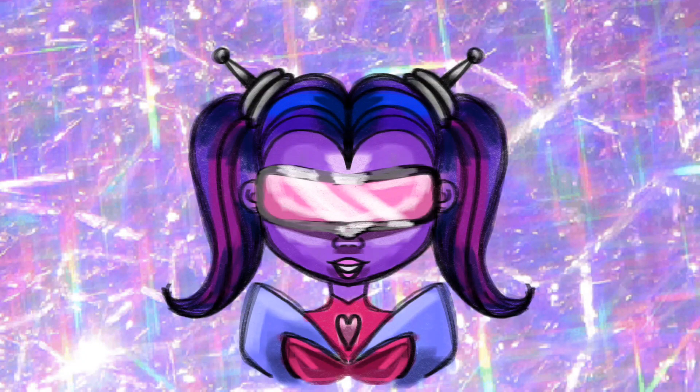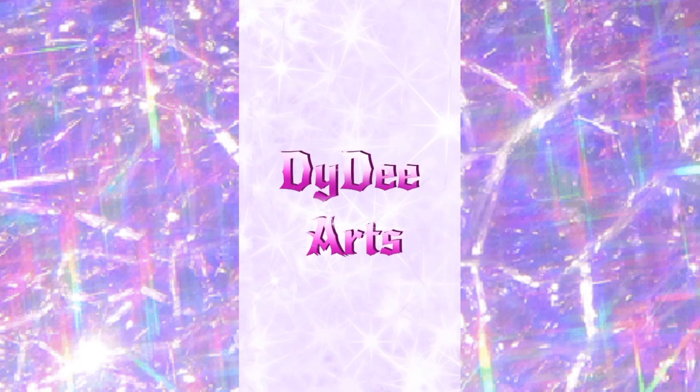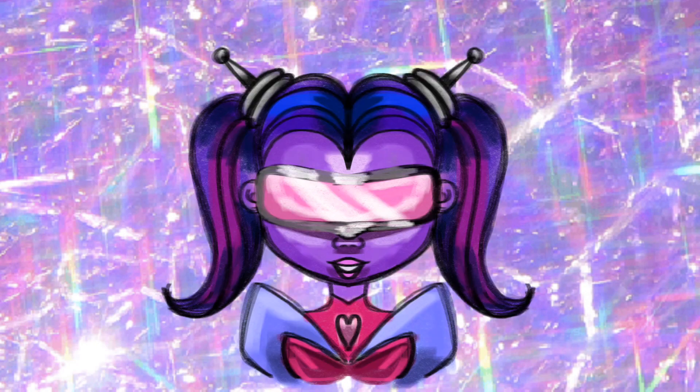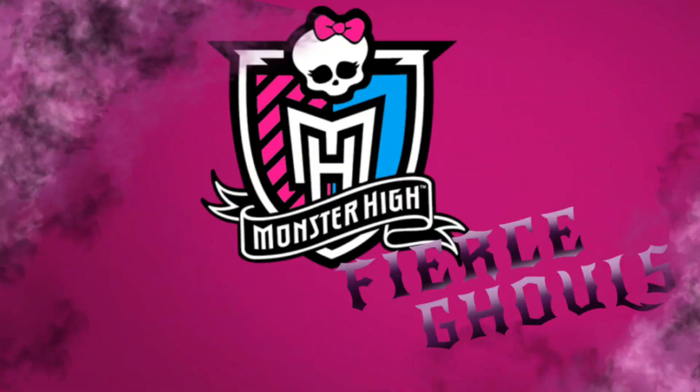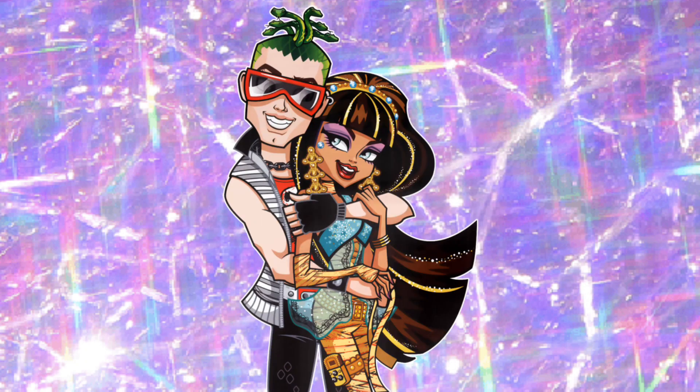Hey Artlings, it's Dee here and welcome back to my channel. Today's video I'll be expanding my Monster High Fear Schools universe with everybody's favorite royalty couple, Cleo and Deuce.